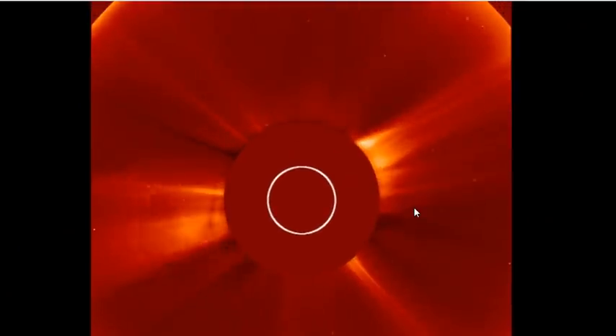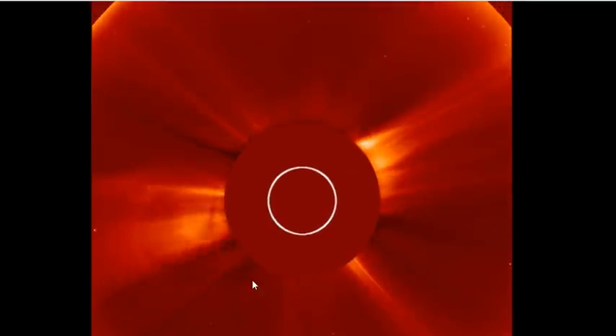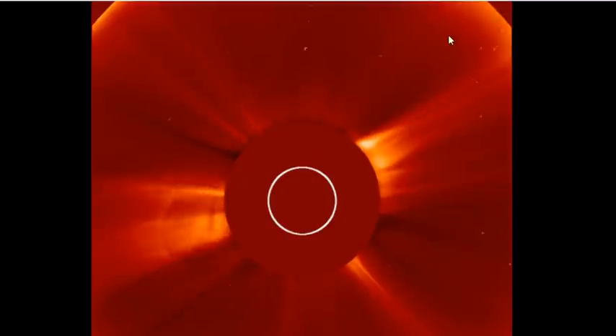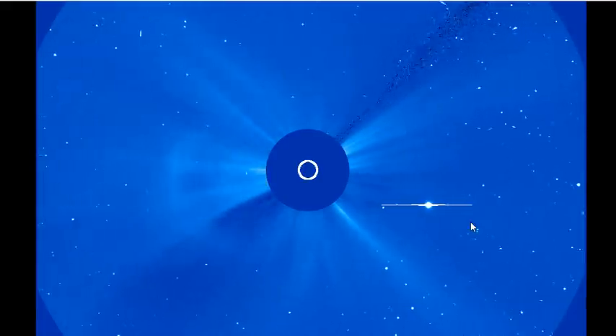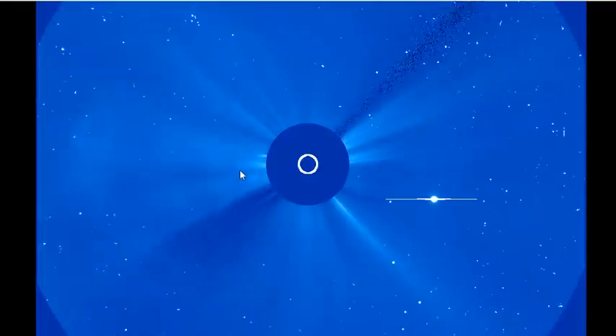Here we are looking at LASCO C2. First, we have that small CME that's on the Enlil, and then the big one — right here — that huge halo event. Now, this isn't really a huge coronal mass ejection, but it is much larger than the little puff. So much more significant than the one that looks geo-effective.